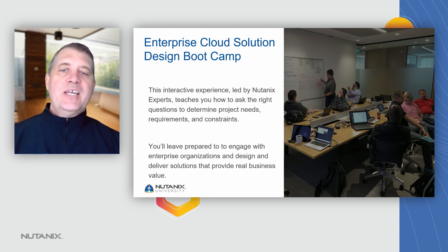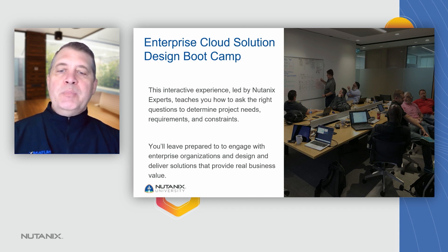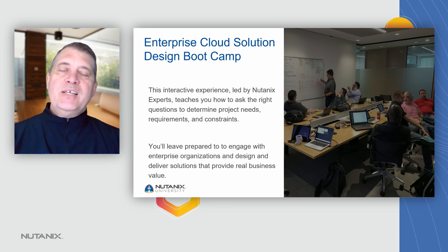This interactive experience, which is expert driven, teaches you how to ask questions and do discovery essentially, to determine an individual customer's business needs, what the requirements are and what constraints they have, and then create a solution that's designed to meet or exceed those business needs. You'll be prepared to engage with enterprise organizations and design and deliver solutions that provide real business value and are based exclusively on the specific needs of your customer.